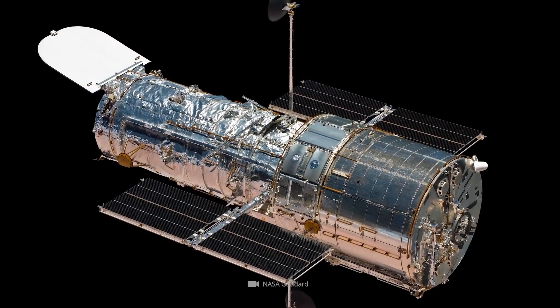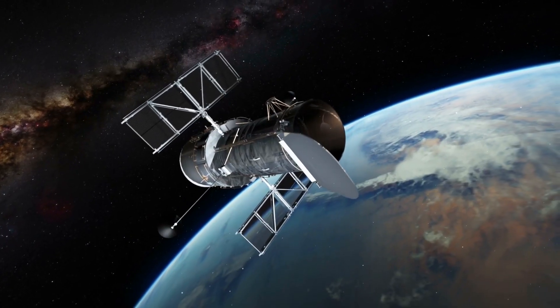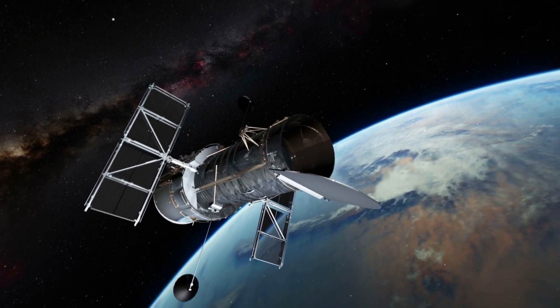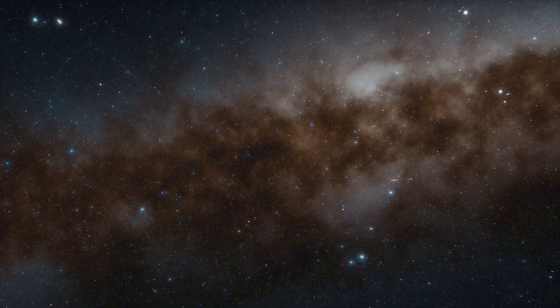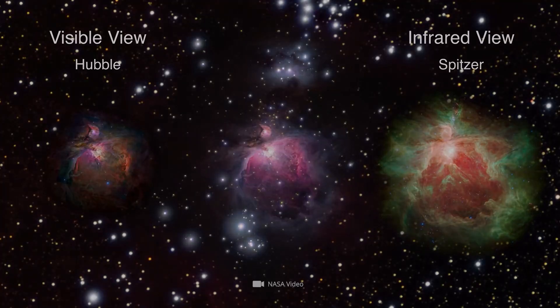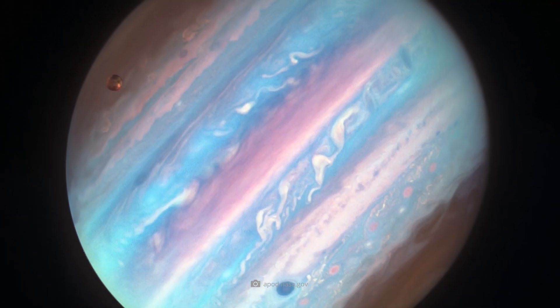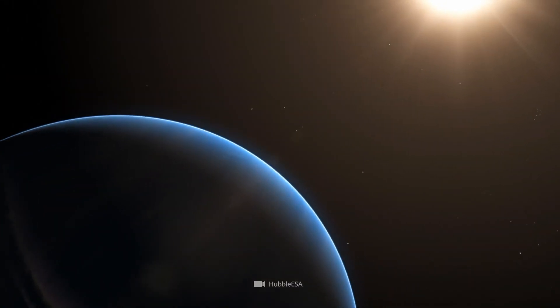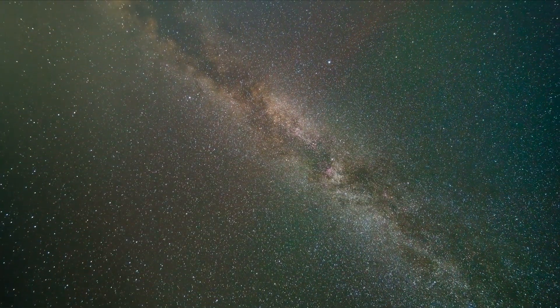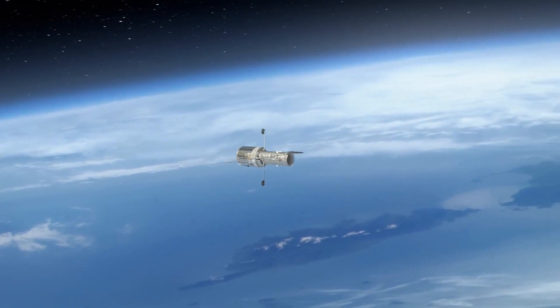Weighing 11.6 tons and measuring about 40 feet in length, the Space Telescope works in the electromagnetic spectrum, scouring the gigantic expanse of the cosmos from the infrared range through visible light to the ultraviolet range. A look at the countless galaxies, celestial bodies, and structures added to the star maps with the help of Hubble proves that the original mission goals of the ambitious project have been achieved with flying colors.